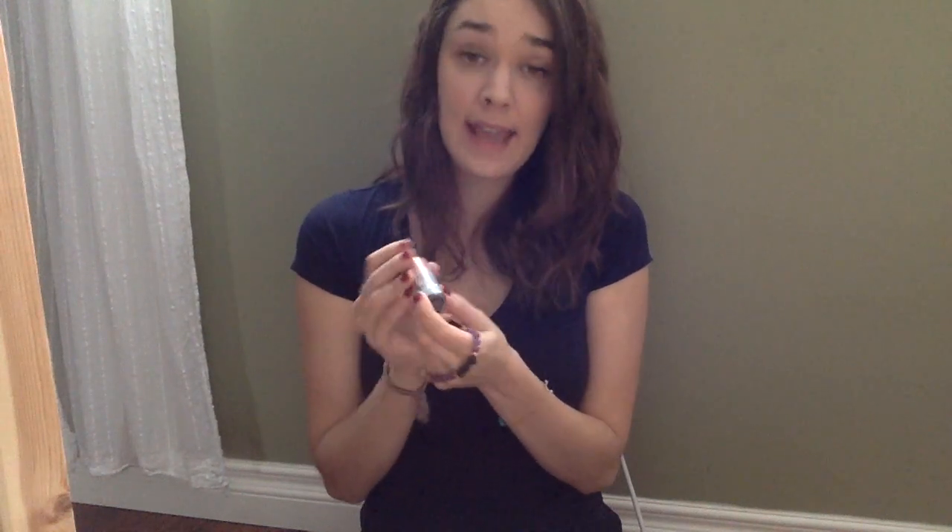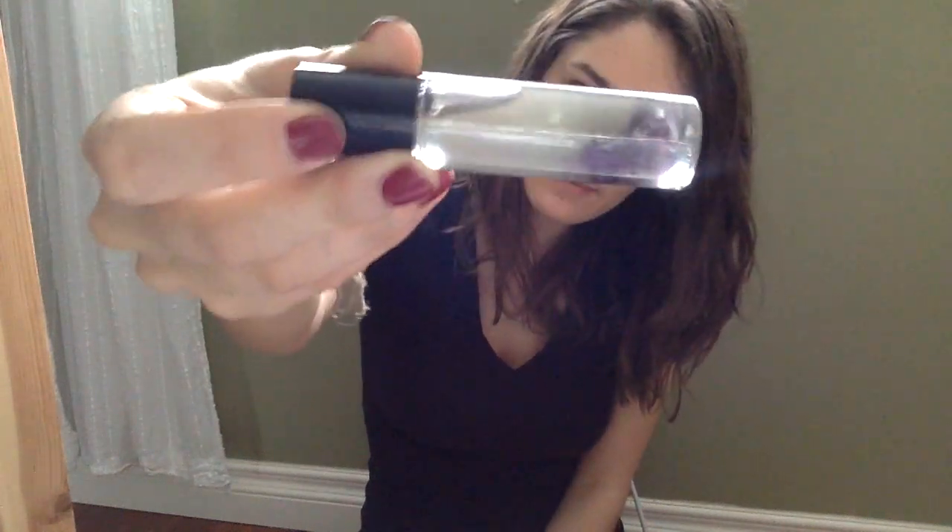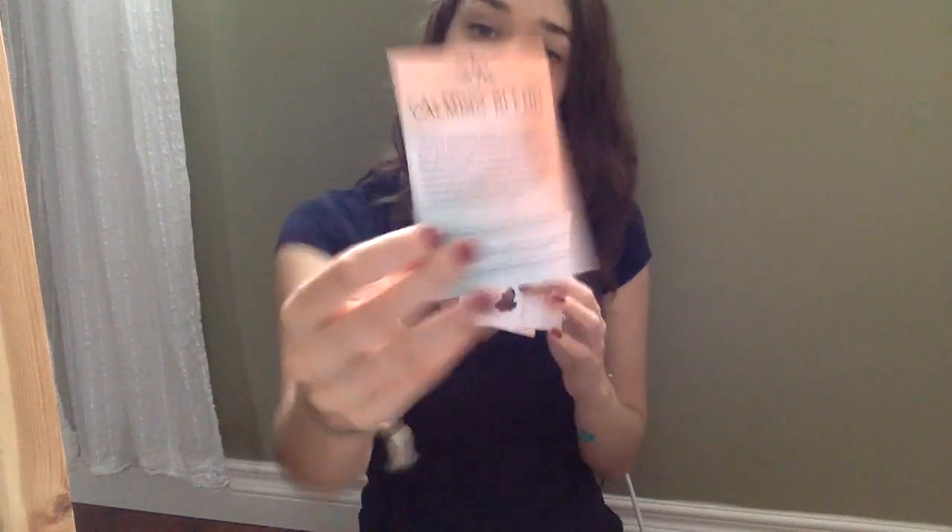These are blends of essential oils and gemstones. This particular blend has Amethyst gemstones and Lavender, Roman Chamomile, Sandalwood, Ylang Ylang, and Vanilla essential oils, and if you look at the back you can see the little amethyst chips. These are actually a roll-on bottle, so you can roll the essential oils directly onto the Lavastone and it will diffuse your essential oils for several hours. Of course you can also use this just on you — you can put it on pulse points as a perfume and for the therapeutic benefits. These gift sets also come with info cards detailing all of the properties and how to use the oil blend and the bracelet.